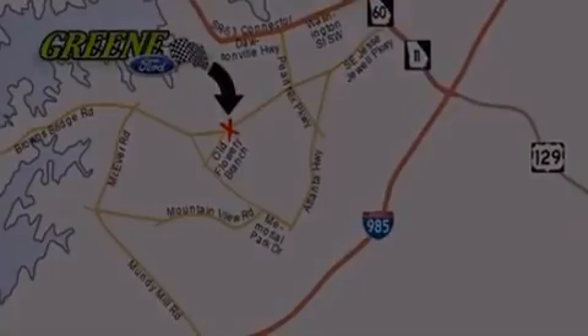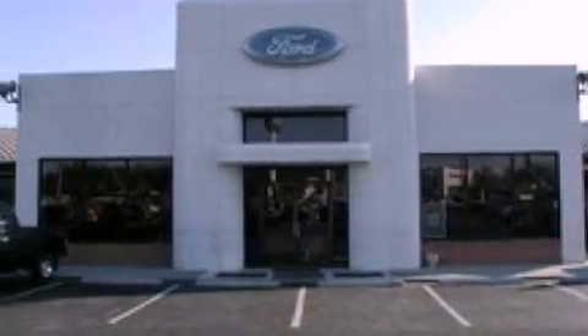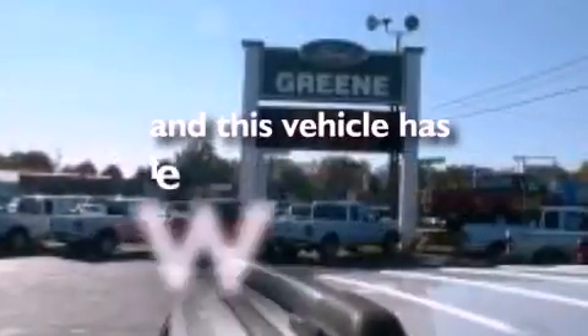BMW individual composition, an anti-lock braking system, full power accessories, and this vehicle has less than 50,000 miles.